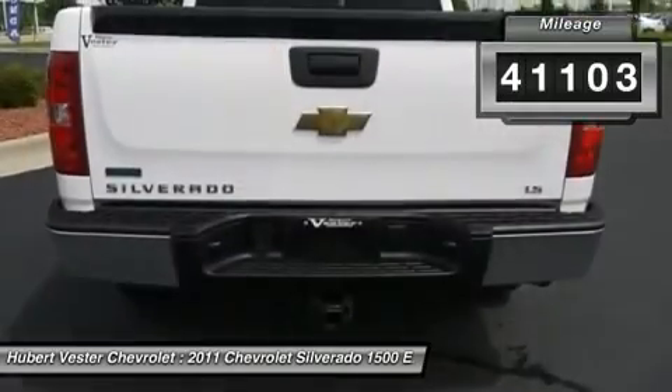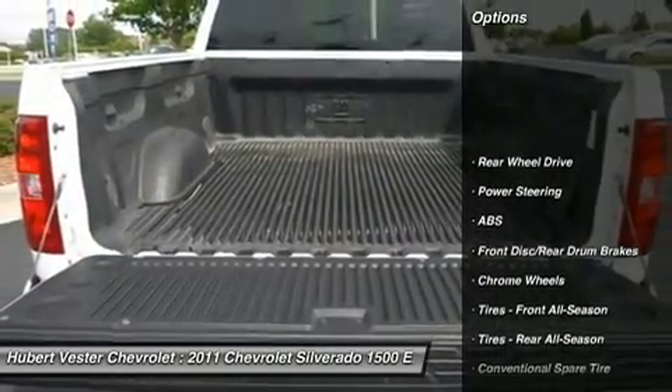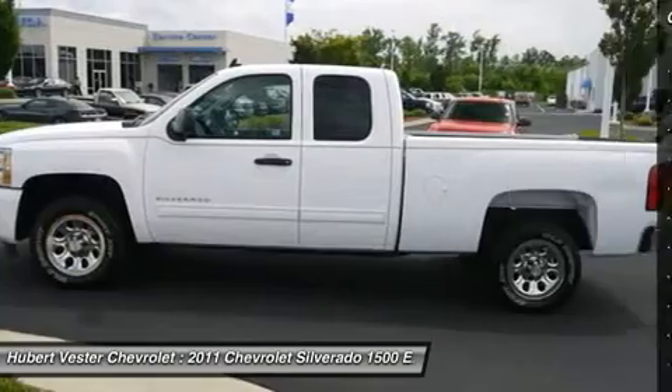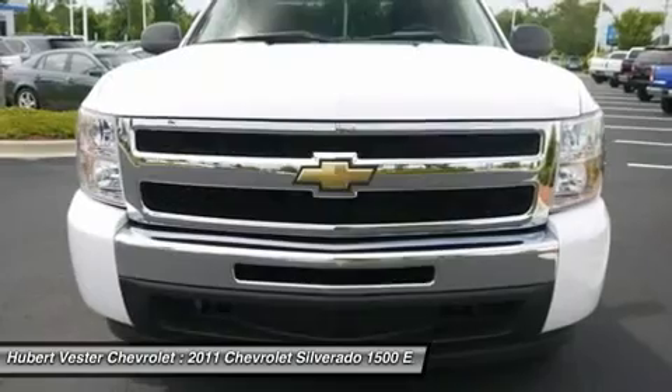It scored the top rating in the IIHS frontal offset test. A smooth ride and confident handling while delivering superior capability and power — among the smoothest riding and quietest of all full-size pickups.